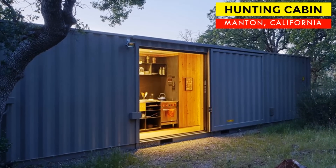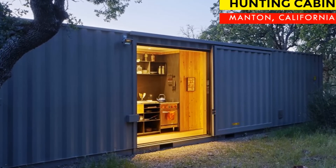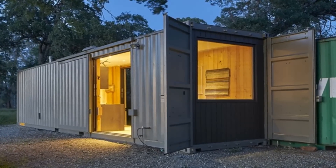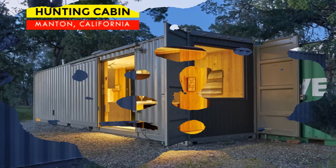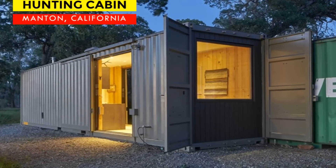Hello and welcome. In this video we feature a container hunting cabin in Manton, California, built from two shipping containers by Yamamar Design. Stay tuned for a complete inside tour of this hunting cabin.